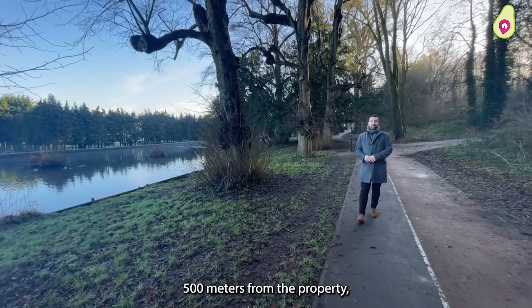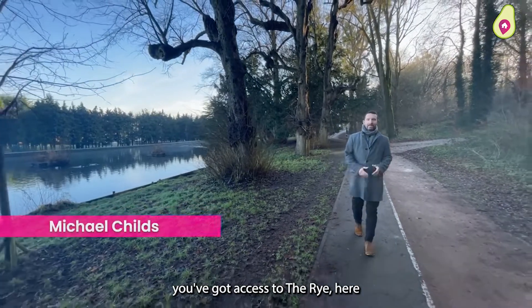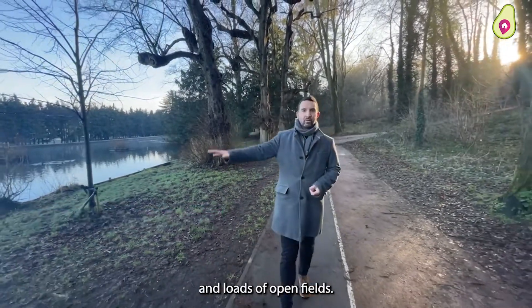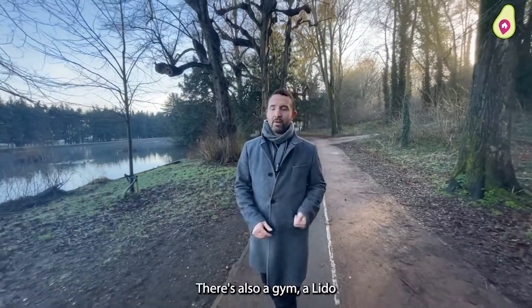Just over 500 metres from the property you've got access to the Rye. Here there's 53 acres of parkland which includes the river and loads of open fields. There's also a gym, a Lido and a cafe.